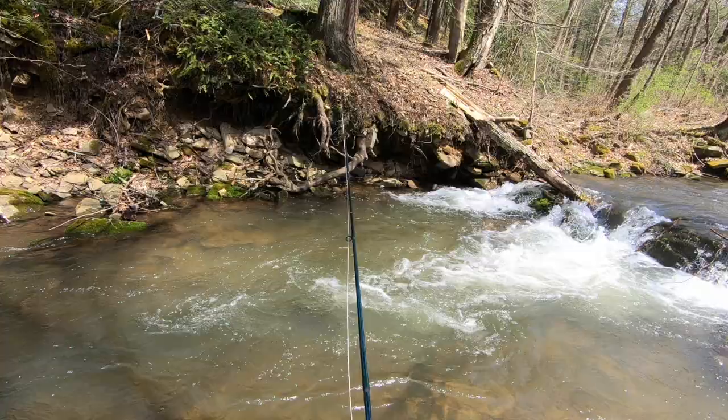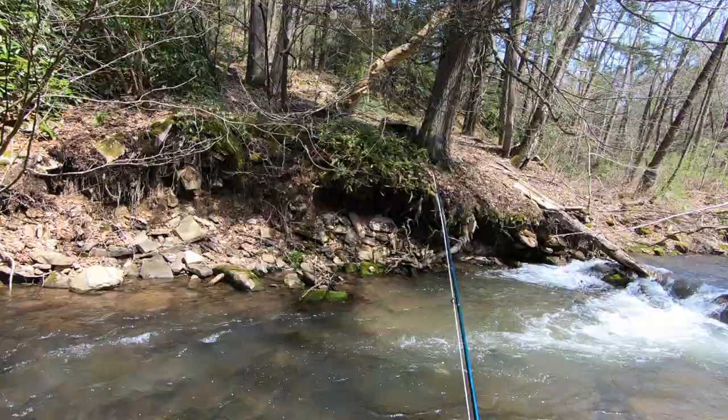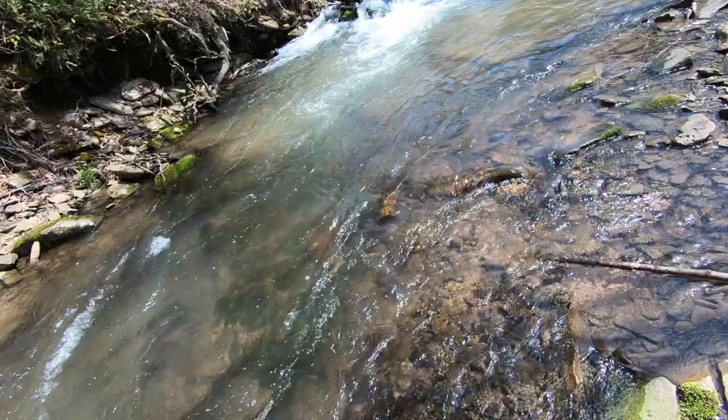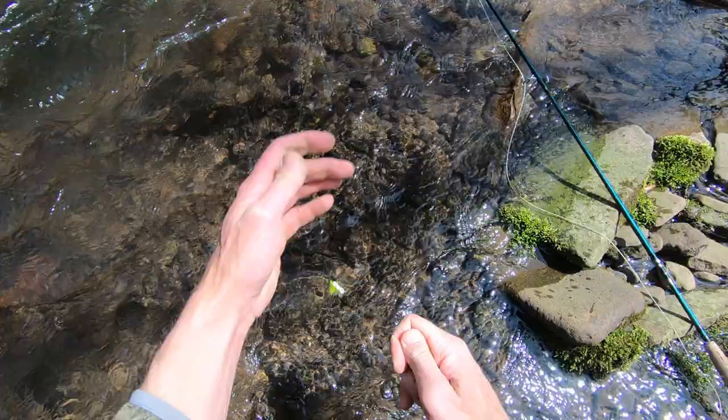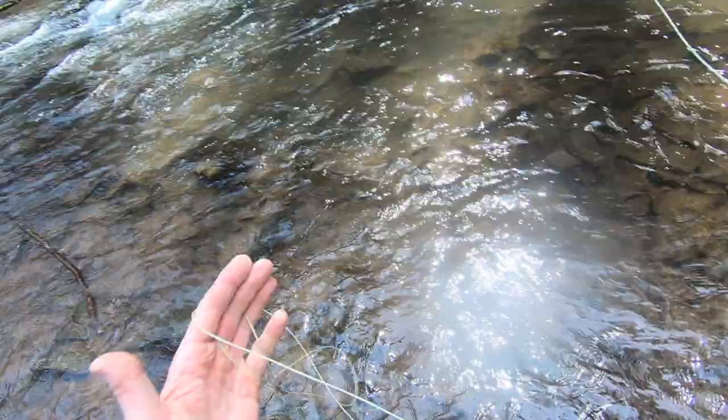Patience does pay off — this is one of those spots in small streams where I'm going to make four or five casts; it's such a good-looking spot. Nice brook trout here. One of the things about line control in small streams — you have rocks, obstructions, lots of things for flies to grab onto — this is where I prefer to use more of a hand-and-twist retrieve, using the back fingers here.